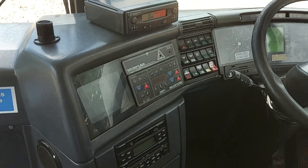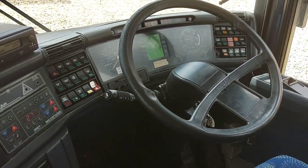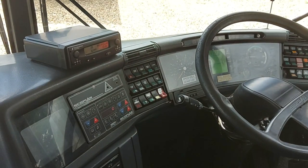The cockpit is in good order — nothing missing, all the buttons are where they should be. The tacho is showing just short of a million kilometres.